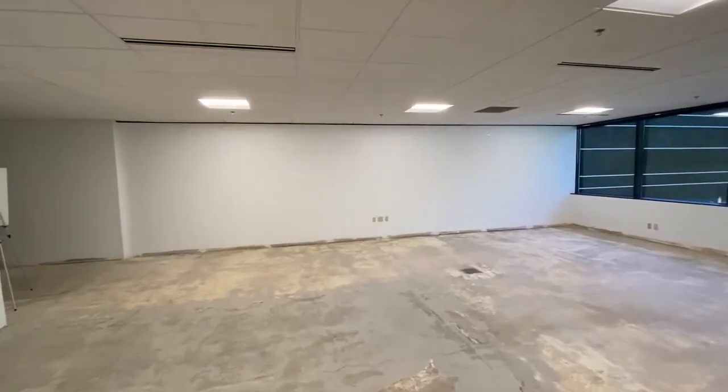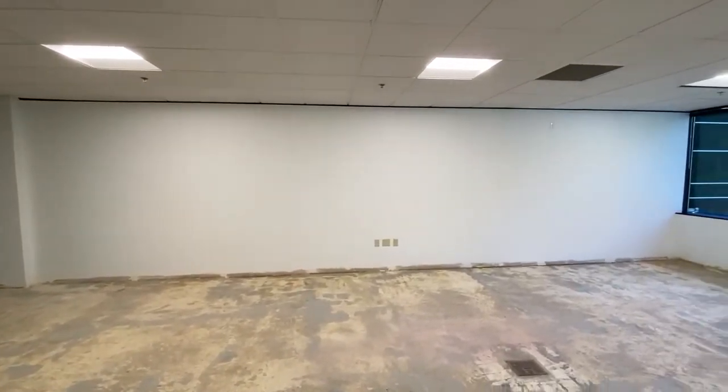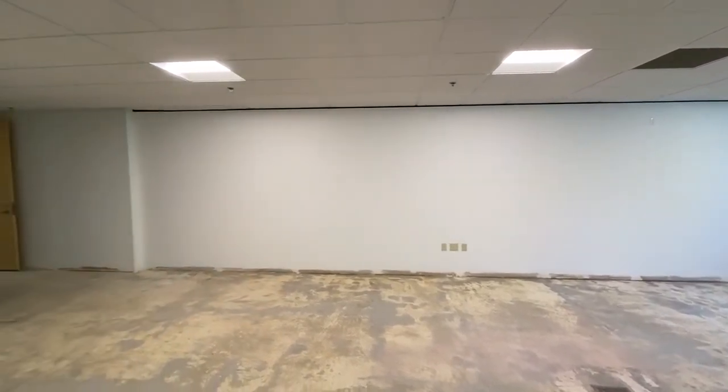And lastly, on the other side of this wall here is suite 200. I mentioned that the two suites could be combined — so if we break through this wall, we can combine the two suites to get just shy of 16,000 rentable square feet.